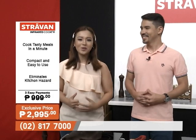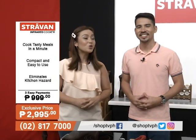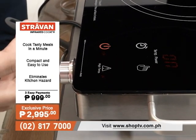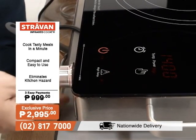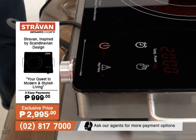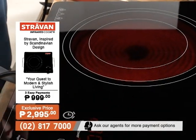Let us explore how the Stravon Infrared Cooker is really an advantage to your kitchen. It has a knob and touch control which makes it very convenient because it is digital. At one touch, you can turn it on, and at another touch, you can adjust the power from 200 watts to 2,000 watts. You can really see how quickly it responds — the coil automatically heats up.